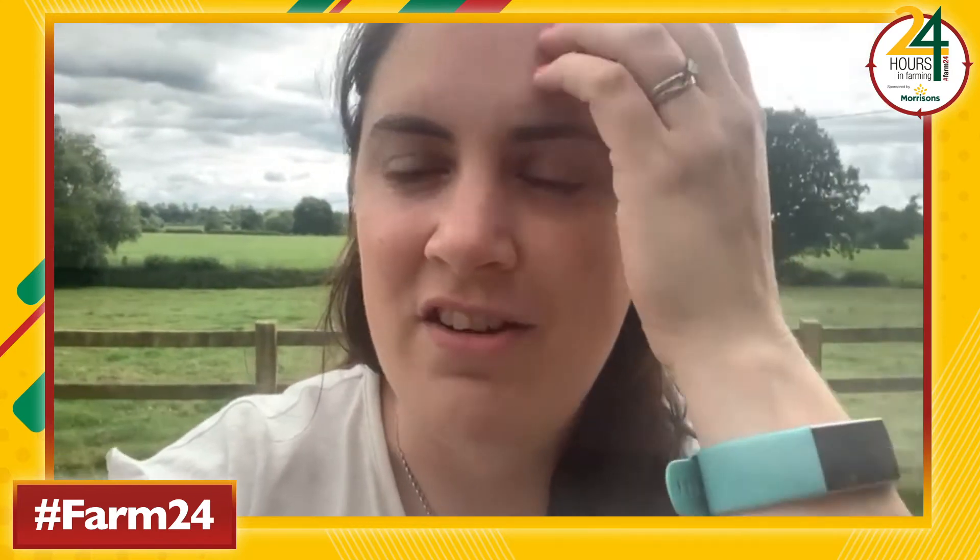Hi everyone, I really hope you're enjoying Farm 24. I'm Katie Jones, I'm Head of Livestock at Farmers Guardian and Editor at the Dairy Farmer magazine. I just wanted to tell you a little bit more about my own farming background.